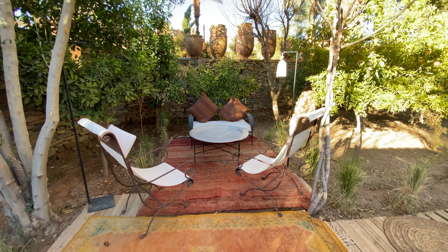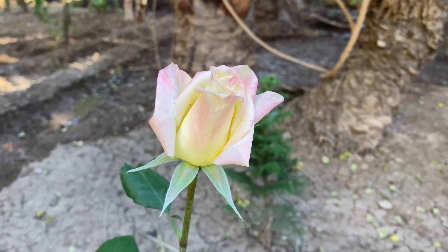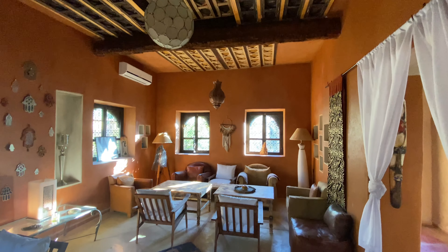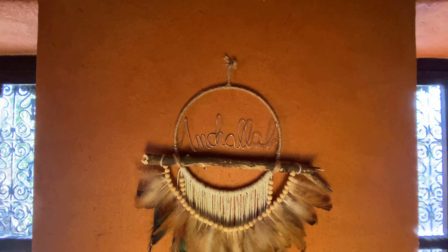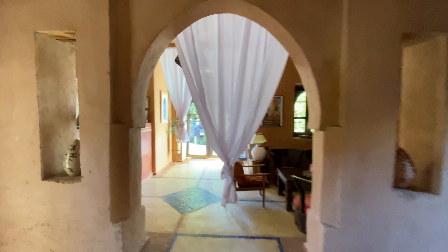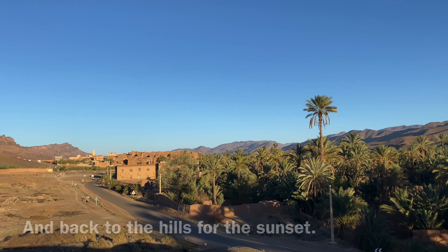This was Andrea's bit of alone time — I had gone back to Agdz to go to the CTM station in order to change the time and destination of our tickets. Our host Matilda had convinced us to take a trip to Mahamid, so I had to go into town and pay an additional five dirhams per ticket to change them. The man at the CTM was so helpful — his name was Mohammed.